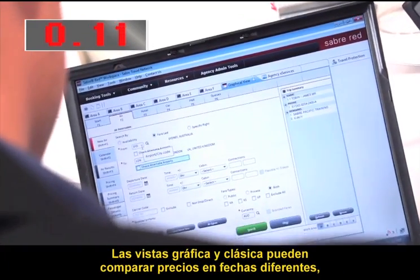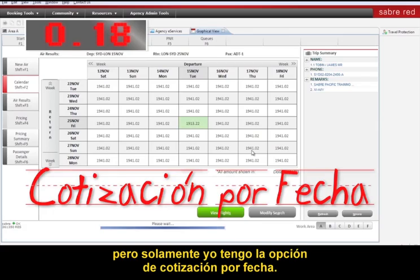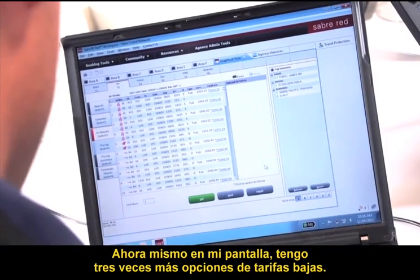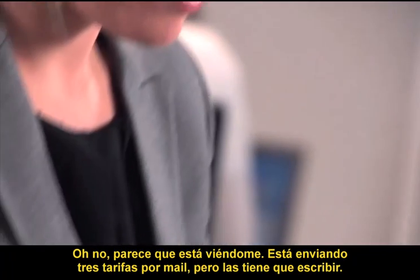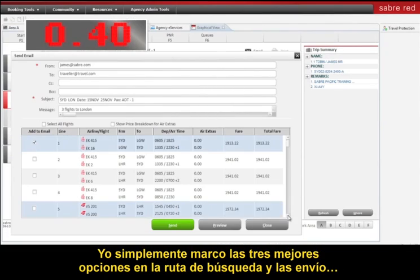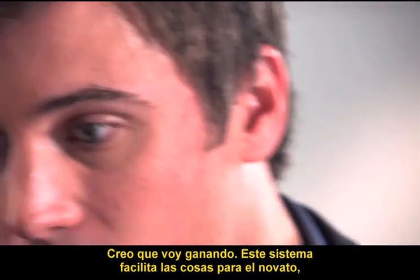Both Graphical and Classic can comparison shop across alternate dates, but only I have the option of calendar shopping. Right now on my screen I've got nearly three times more low fare options up. She looks like she's in front of me — she's emailing three quotes, but she has to type them out. All I've got to do is tick the three best options straight from the shopping path and send. I think I'm in the lead.